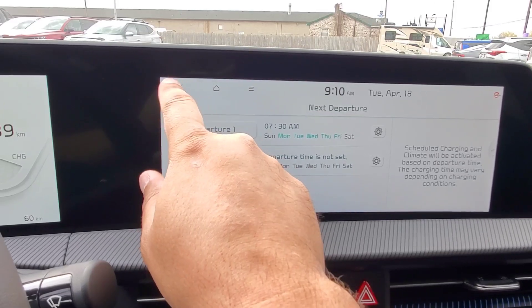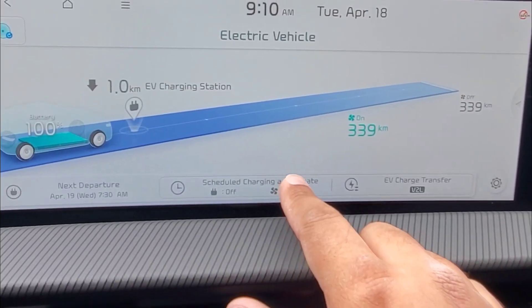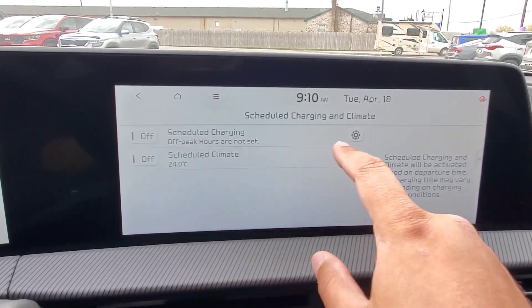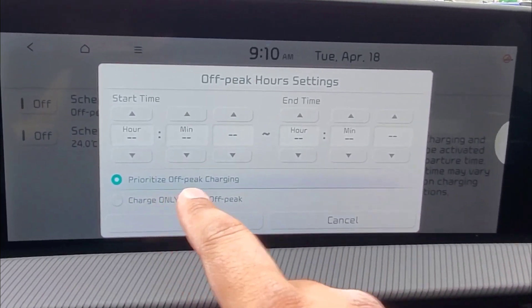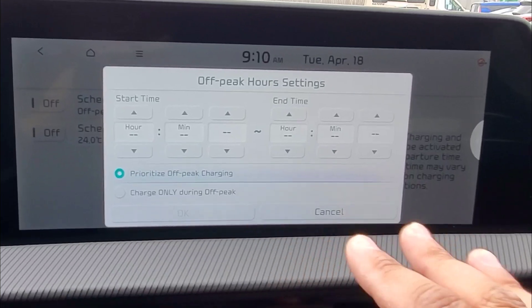If we go back one, you'll see we can now go in and schedule charging and climate. When you go in, you have the option to go into Schedule Charging, and you can choose whether you want to prioritize off-peak charging or only charge during the off-peak hours.